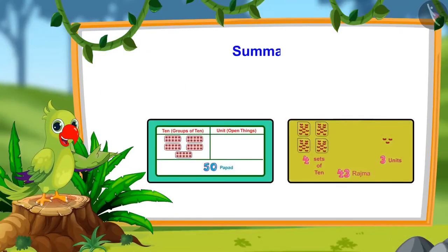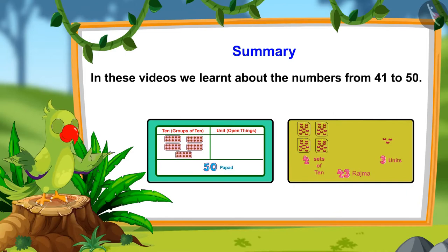So children, this is all for today. In these videos, we learnt about the numbers 41 to 50. I hope that you all have understood this topic well. Bye friends.